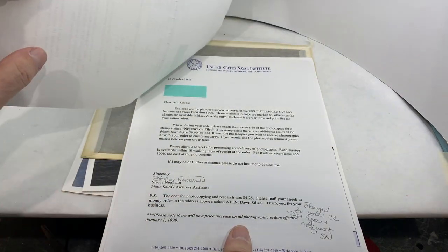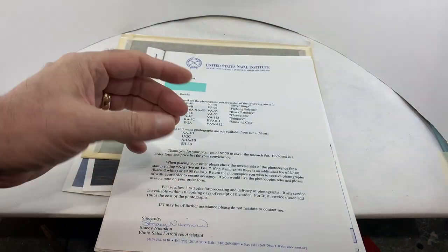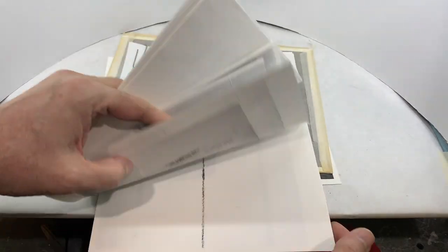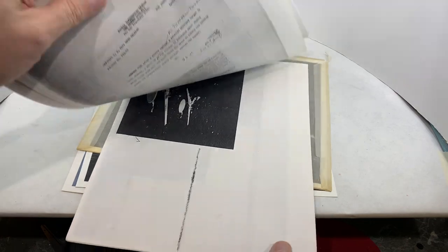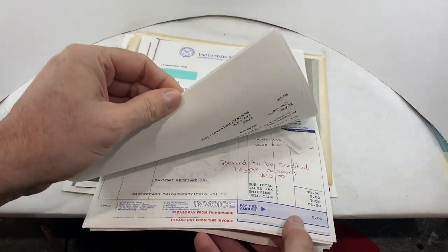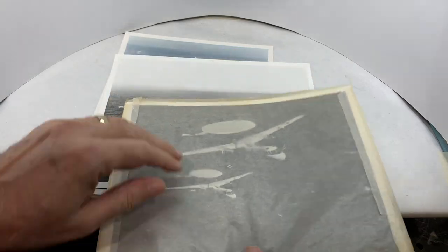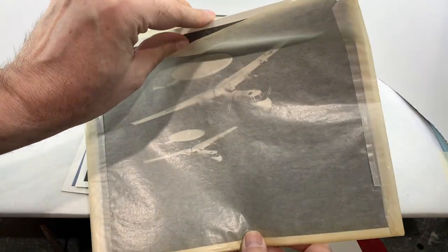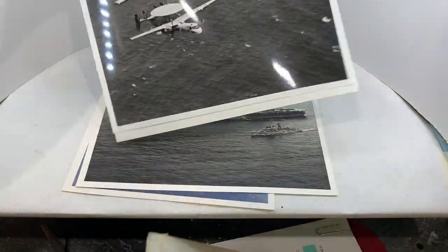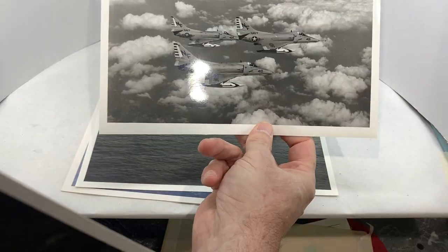They replied back and said, 'Here are photocopies of what we have,' and then you go through the photocopies and check off which ones you wanted, and then here's the invoice and they send them to you. Here are a couple — I couldn't find all of them — but I used this one for the E2 a lot. They write on the back what they are, and then here were A4 Skyhawks.